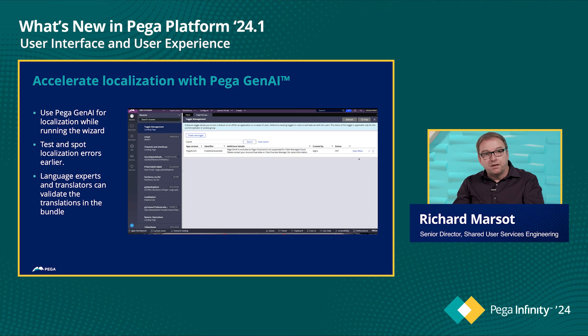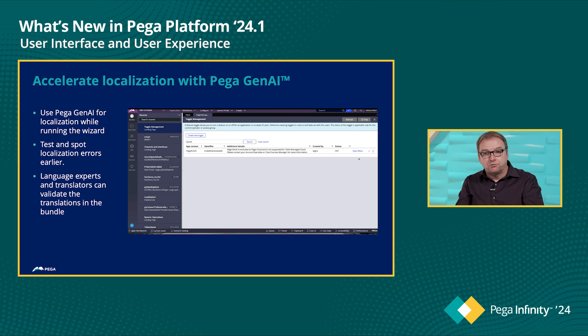We are continuing our journey using Generative AI in our platform. For 24.1, we're making it easier to localize your Constellation application — a feature we already had in traditional UI, introduced for traditional UI in 23.1, and now available in Constellation UI. It's a great way for Pega developers to quickly localize the application in different languages and send those localization strings to a localization expert to finalize them. It also allows you to earlier test localization to spot strings that might not be translated.